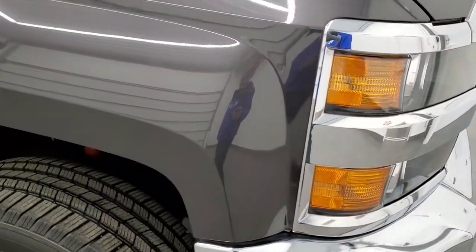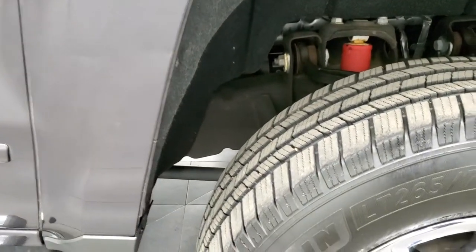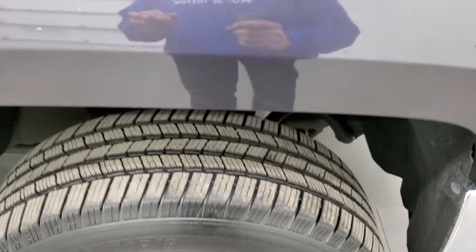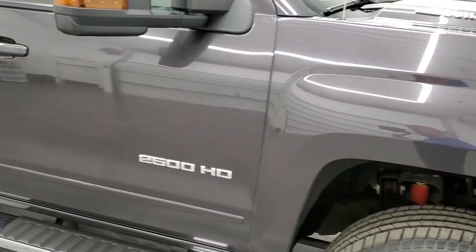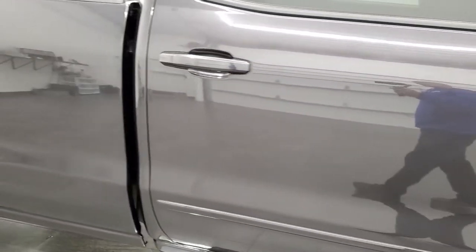The passenger side front fender looks really good as well, and the passenger side rim has no major scuffs or scrapes. Tungsten Metallic has a lot of metal flake in it — a really nice color on the Chevys, called Iridium Metallic on the GMCs. As you go down this side, take note of how clean the body is, how reflective and mirror-like that paint is.